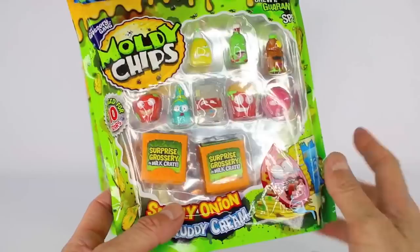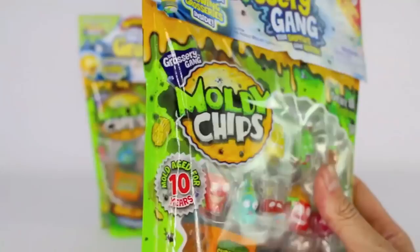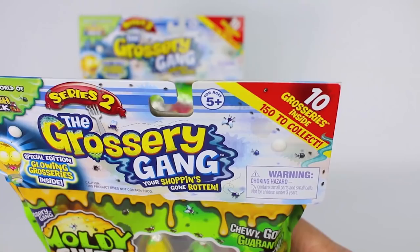This flavor is smelly onion and cruddy cream. It says gooey, chewy, guaranteed spewy, and over here it says mold aged for 10 years. These are for ages five and up and there are over 150 to collect.